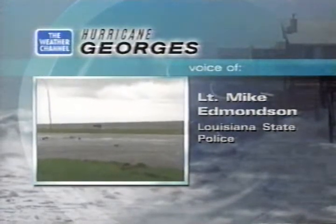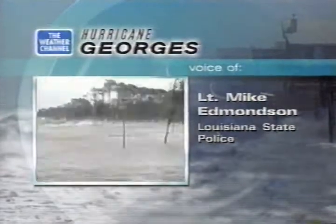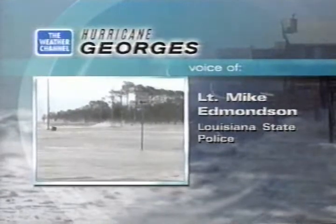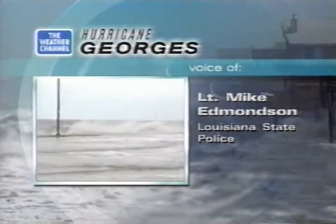With hurricane-force winds and rain coming in, that poses even more of a problem. We've got all our troopers out — about 180 troopers in the area between Baton Rouge and New Orleans.